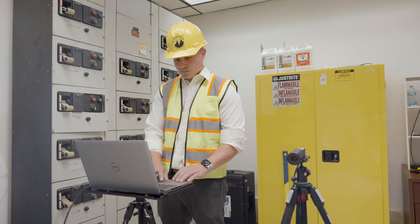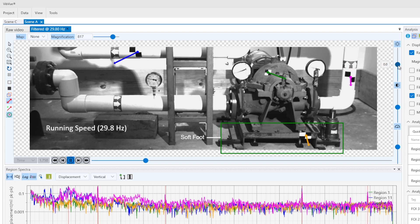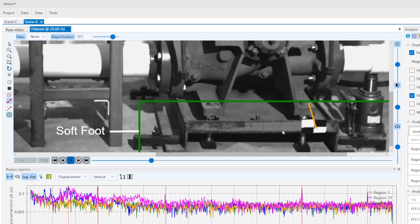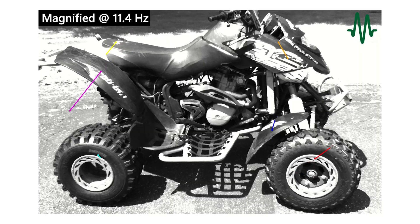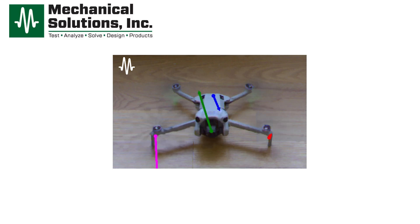It's not just about reacting, it's about predicting. VibeView gives you the edge, pinpointing potential failures before they disrupt operations while saving you time and costs. As our technology improves, customers are discovering new and exciting applications for motion magnification.